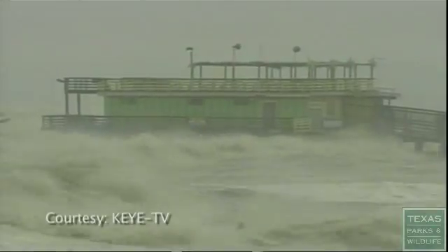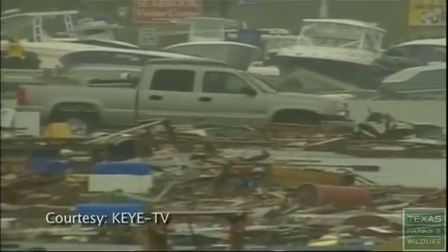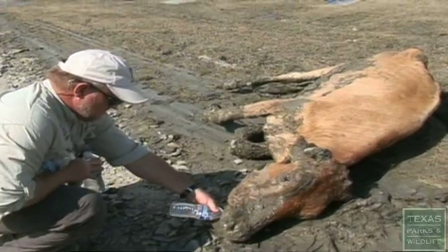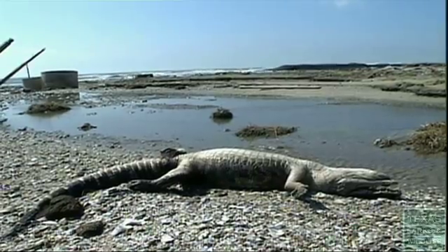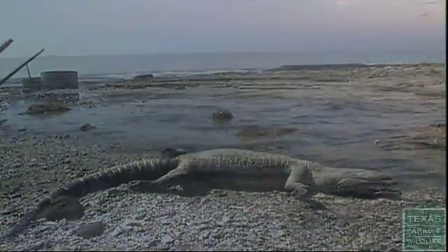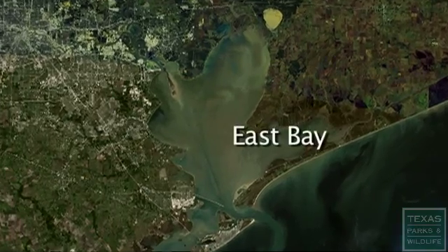When Hurricane Ike slammed into the Texas coast in 2008, it left 24 billion dollars worth of damage in its wake. Not only were lives and property destroyed, but livestock and wildlife also suffered. One unseen casualty was underwater: the oyster reefs of Galveston Bay. Sixty percent of the oysters in the bay were lost, and in East Bay, 80 percent were destroyed.